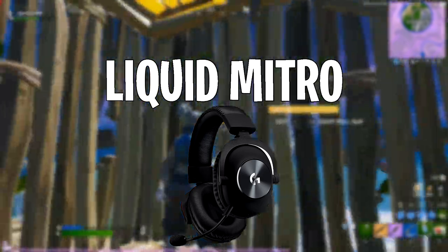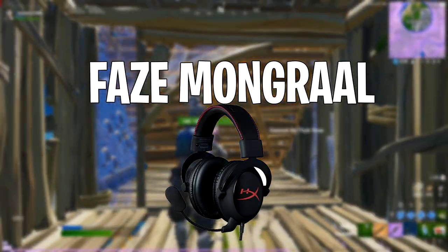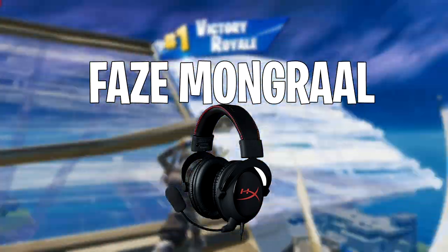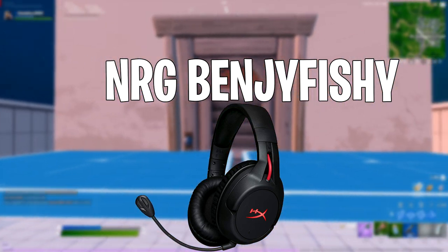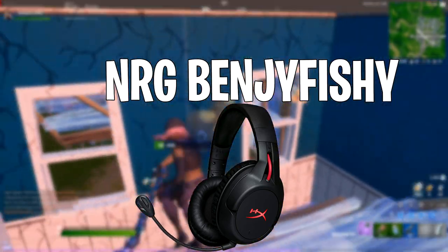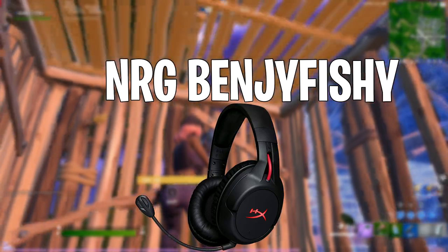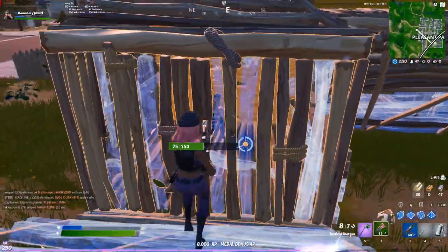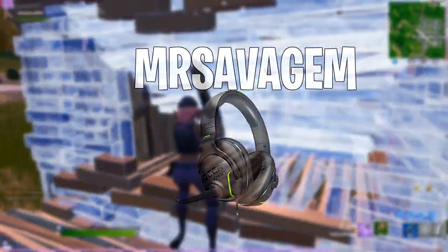Coming in at number three we have Liquid Mitral and he also uses the Logitech G Pro X. At number two we have Phase Mongrel and he uses the HyperX Cloud 2s — really good headphones available for around $70 to $80 on Amazon. Coming in at number one we have NRG Benjyfishy and he uses the HyperX Cloud Flight, the wireless version of the Cloud headphones, available for about $80 to $90 on Amazon. And since you guys always ask — Mr. Savage uses the Roccat Khan Aimo, which I'd never heard of before but they do look pretty cool.